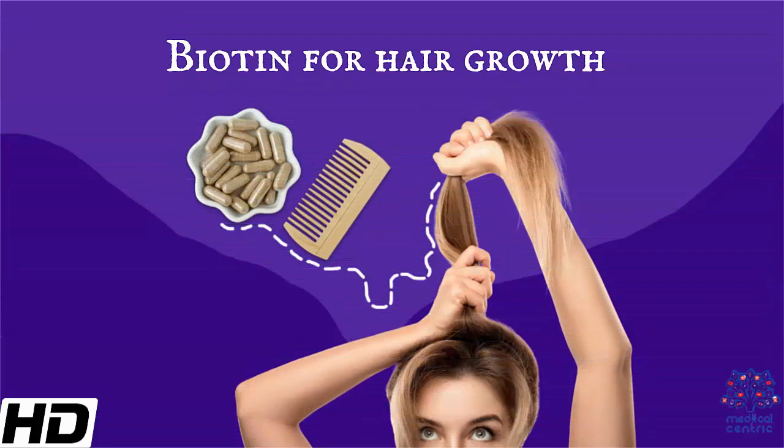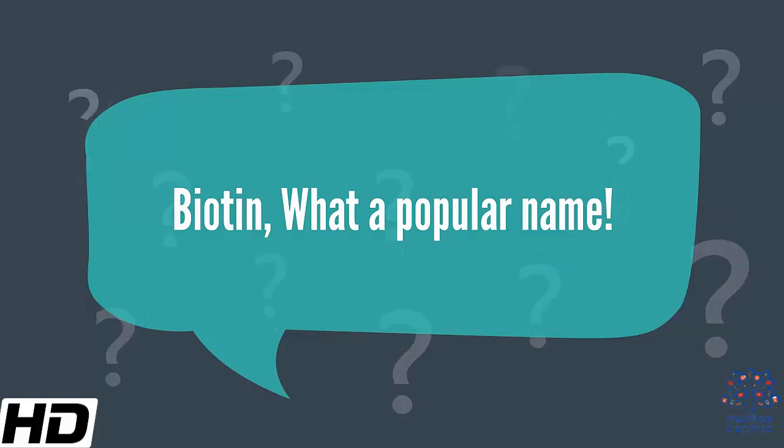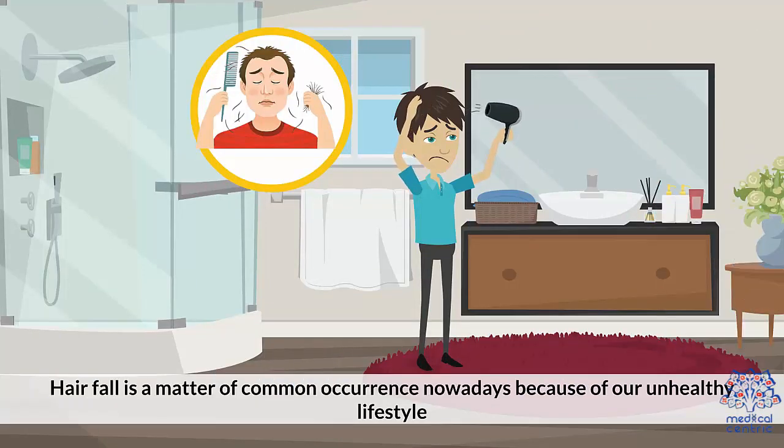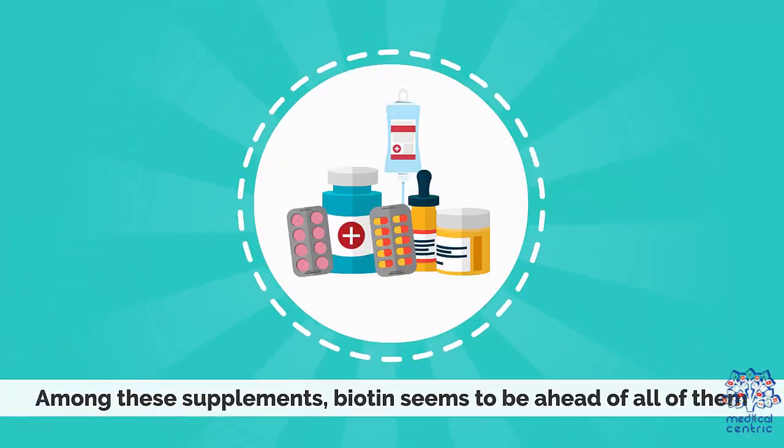Today's topic is biotin for hair growth. Biotin — what a popular name. Hair fall is a matter of common occurrence nowadays because of our unhealthy lifestyle. Rather than altering lifestyle, people are using different supplements to support their hair health. Among these supplements, biotin seems to be ahead of all of them.